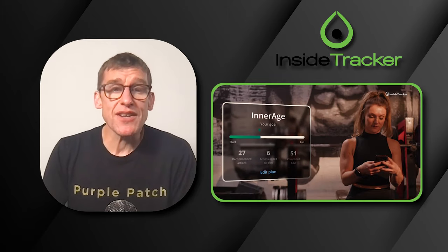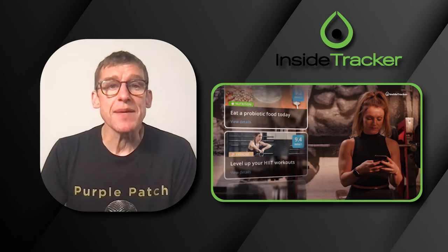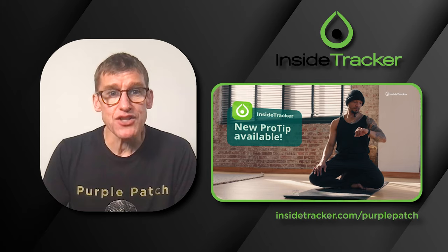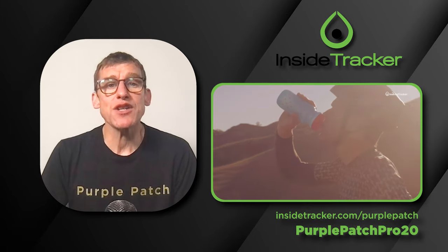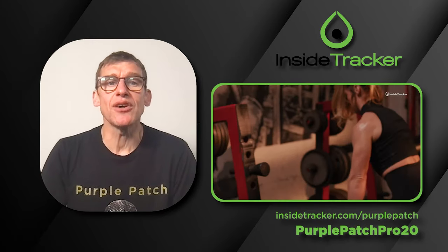You don't need to be a Purple Patch athlete to leverage the insight and all of the knowledge and wisdom from the team at InsideTracker. All you need to do is head to insidetracker.com/purplepatch. We even have a code for you: Purple Patch Pro 20. That's Purple Patch Pro 20 — you get 20% off everything at the store.